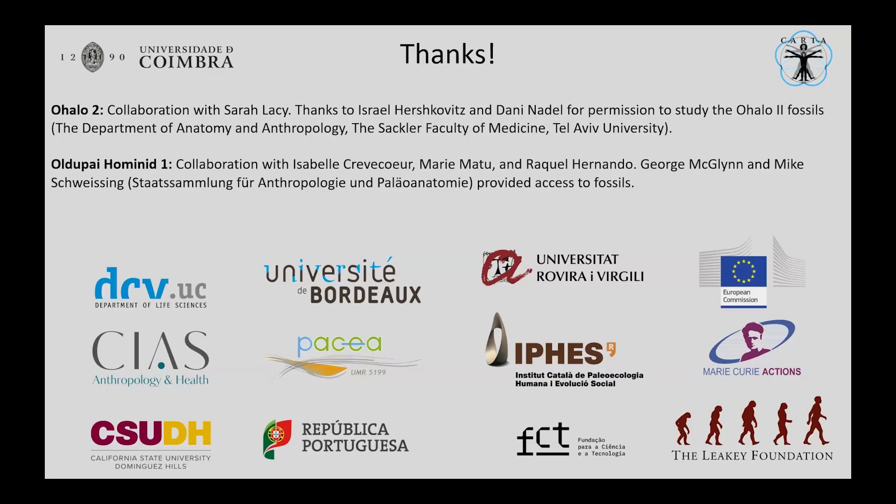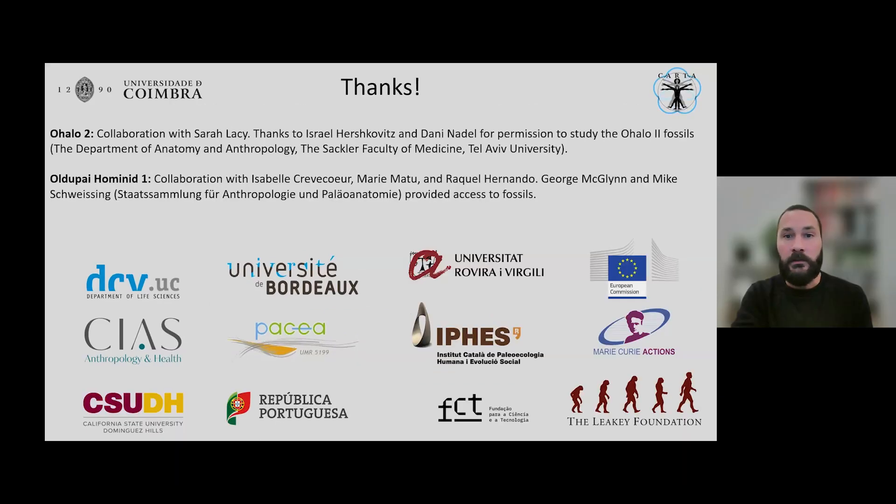Many thanks to our organizers, all of those individuals at CARTA that have helped put on the symposium, the curators of the museums, my funders, and all of my collaborators — and thank you for watching the presentation.